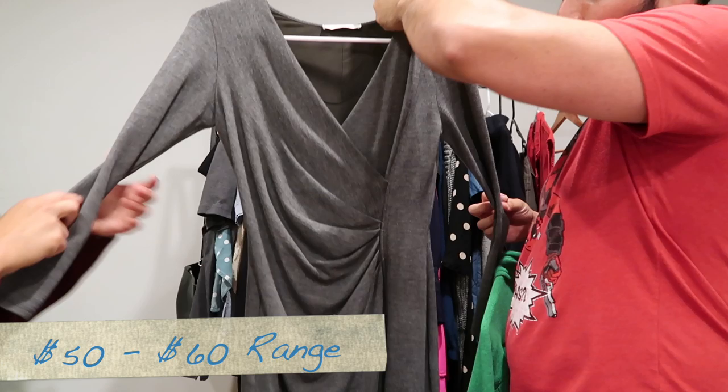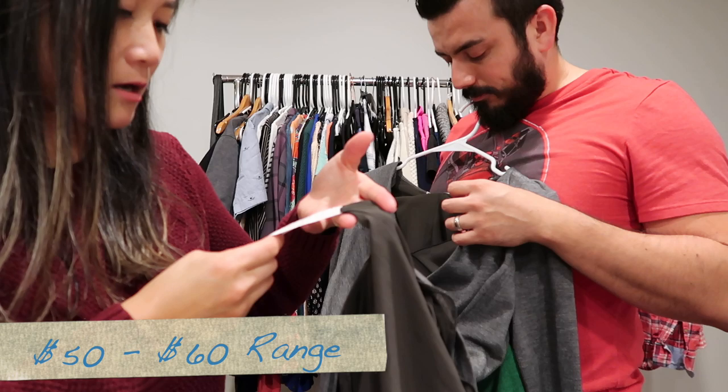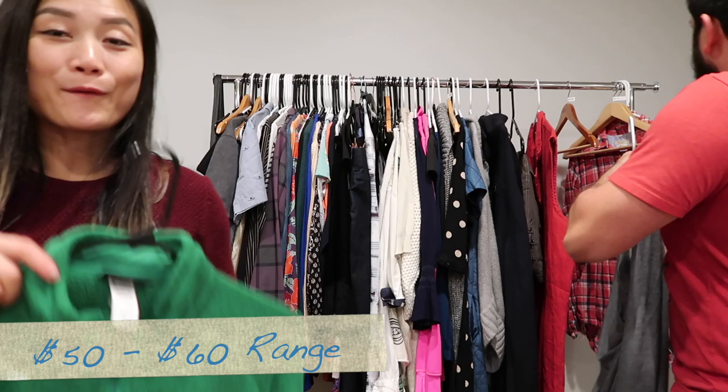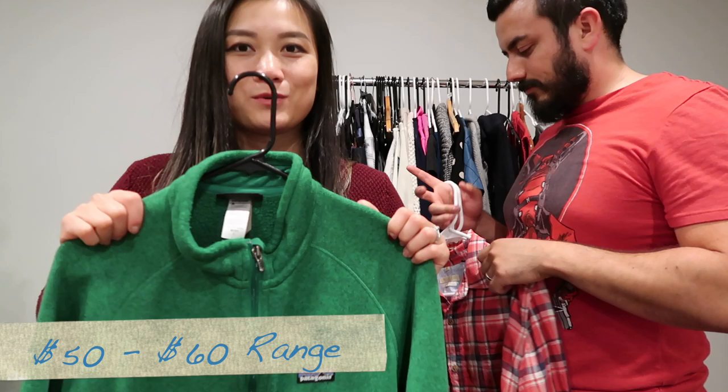Then we have a Max Mara full wrap dress with long sleeves — a wool blend. The tag on the inside shows a European size 38. Really nice piece.